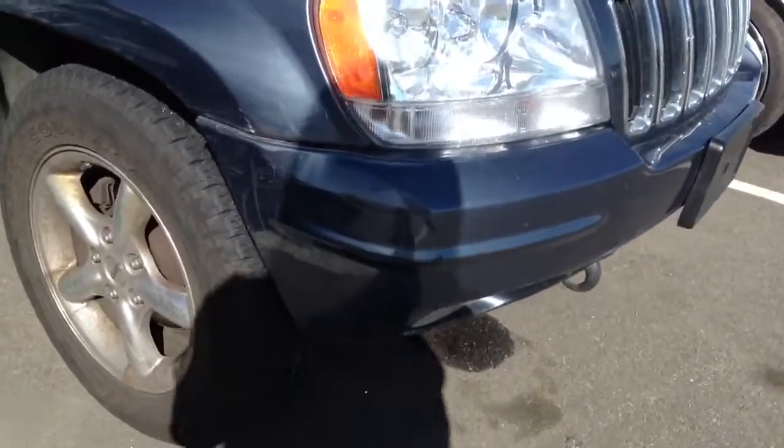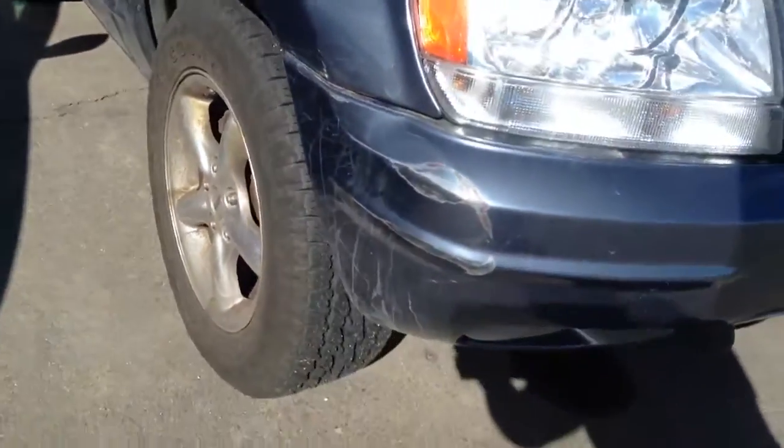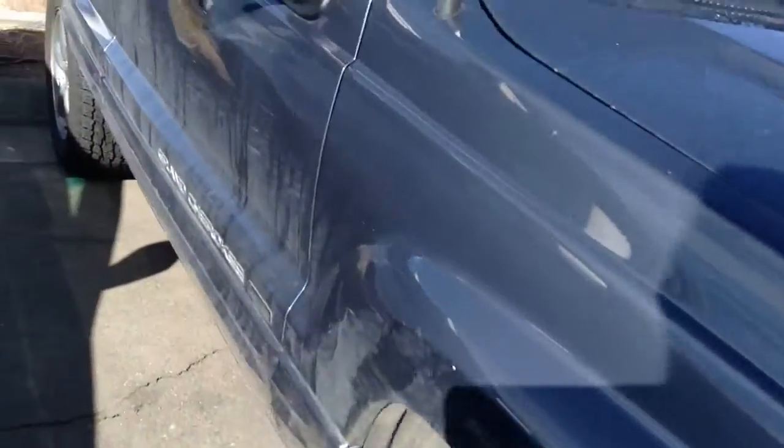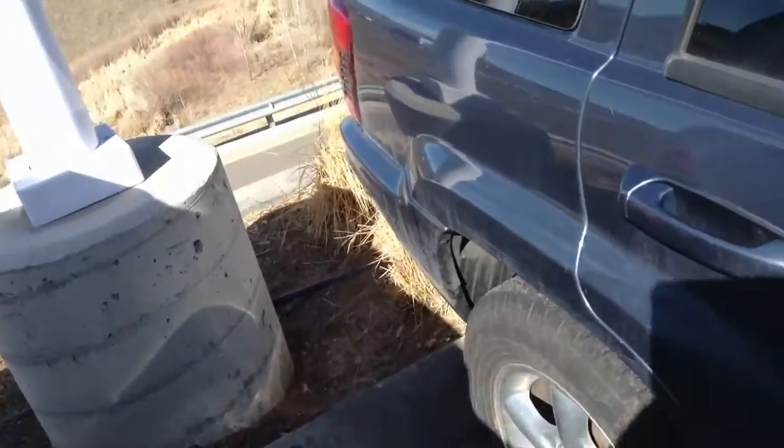There's definitely a little bit of cosmetic stuff going on here on the bumper. I don't know if you can see that okay — I'm kind of in the shadows, and I apologize as the sun's at a weird angle right now. How much of that is going to be fixed by our touch-up guys, I'm not really sure.